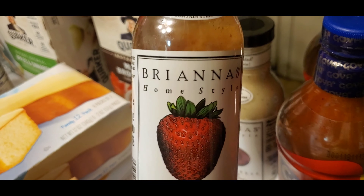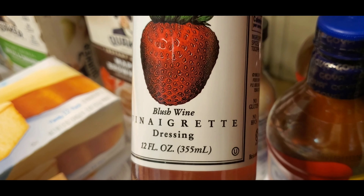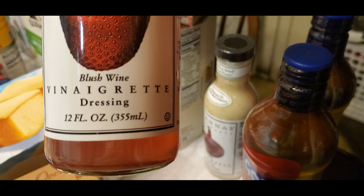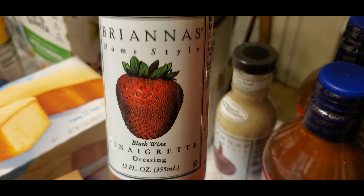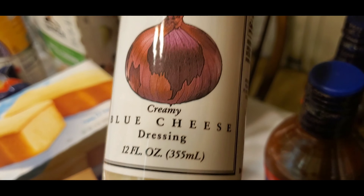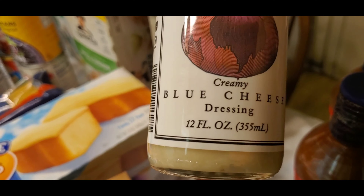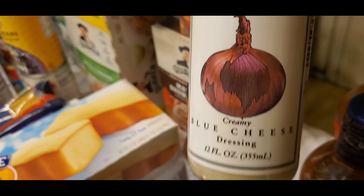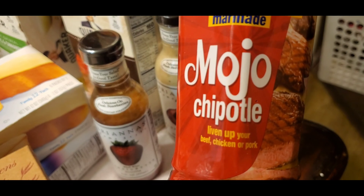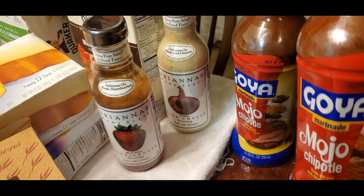And all of these vinaigrettes — Briana's Homestyle vinaigrette dressing. I have strawberry blush wine strawberry, and the other one is creamy blue cheese. Oh I like this one — creamy blue cheese. I promise, but there's onion so I'm not sure yet. And this one is Goya marinade mojo chipotle, and I have two of those.